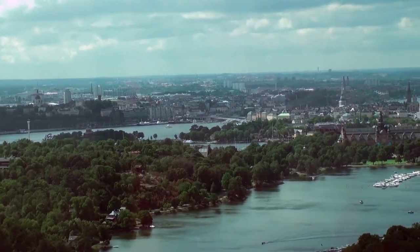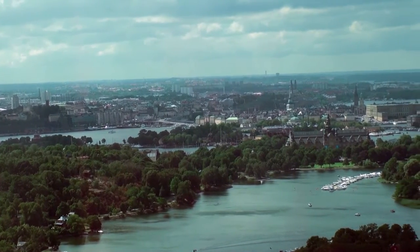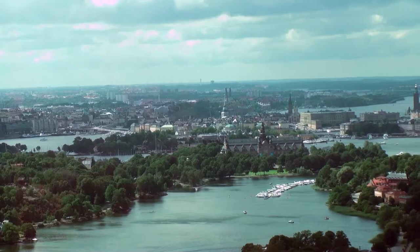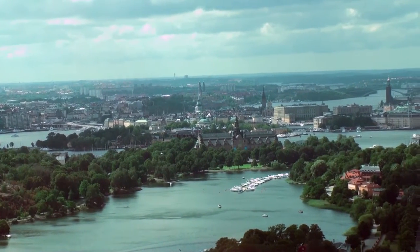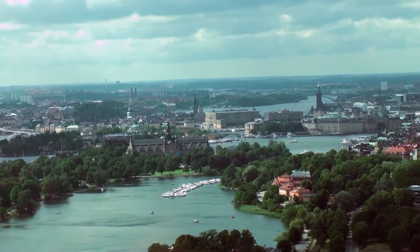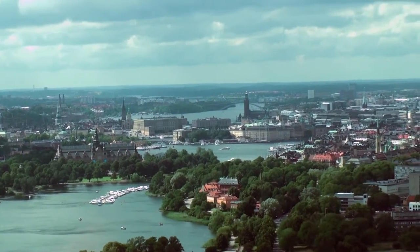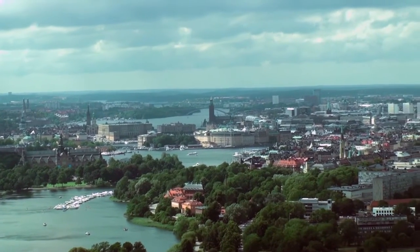From there, we took a taxi to a 500-foot communications tower for lunch at their restaurant. It's a great view of the islands, waterways, and bridges. The green steeple, left of center, is in Old Town. And the large, flat roof building, moving left of center, is the Royal Palace.